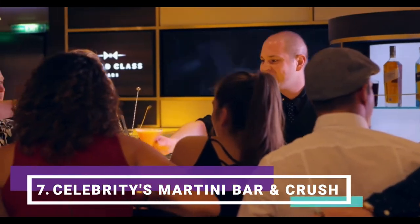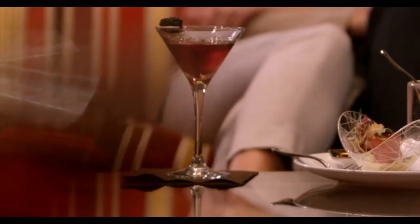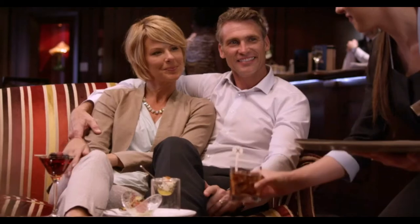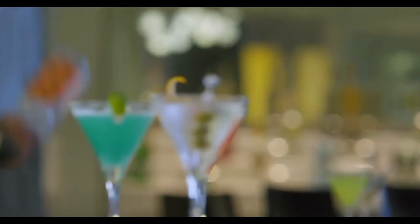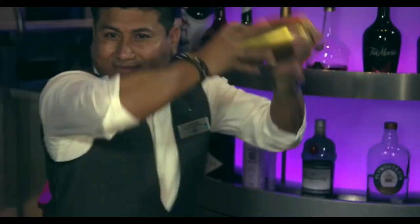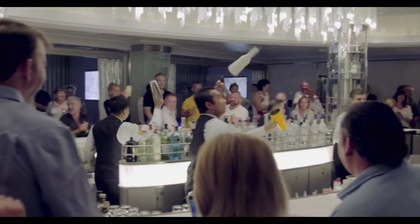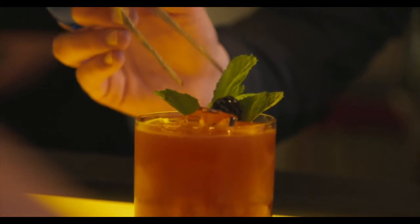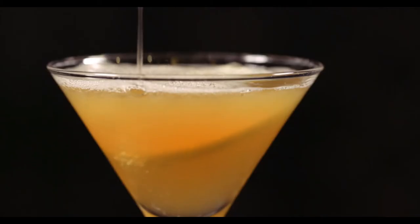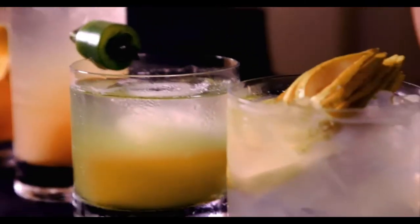Number seven: Celebrity's Martini Bar and Crush. Order a martini flight and try out six colorful beverages poured from a tower of martini shakers into a pyramid of glasses. The bartenders here have watched Cocktail too many times, and they put on an impressive display of bottle tossing and twirling as they mix your drinks. An ice-topped bar and a central location add to the appeal. Celebrity's Martini Bar and Crush can be found across their fleet.